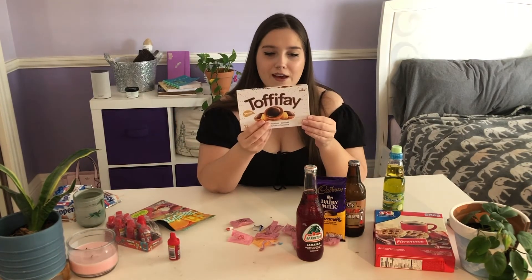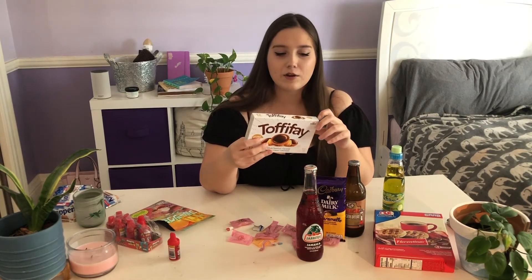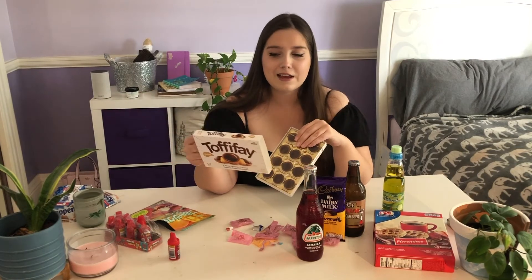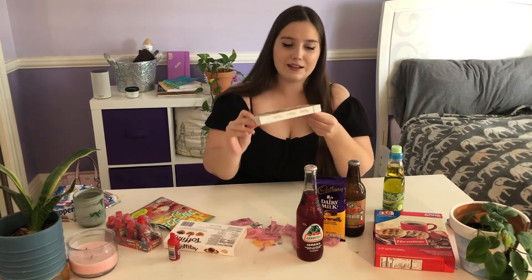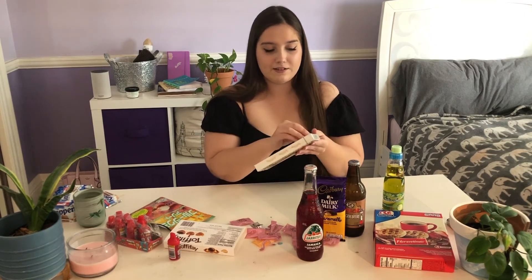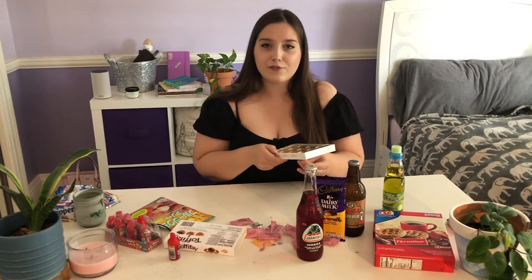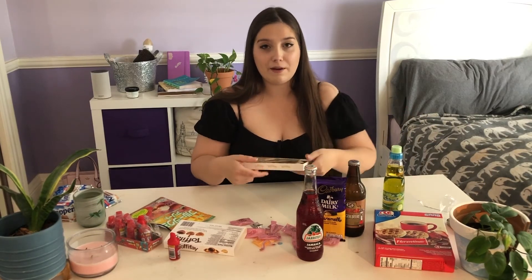Next is Toffee Fae, which is also German. These are kind of teetering on international for me just because they're pretty popular in the US — I've always wanted to try them though. They look so cute and fancy. This would be a good gift to give somebody — they're packaged very nicely, like Ferrero Rochers. Ferrero Rochers are like my favorite chocolate.